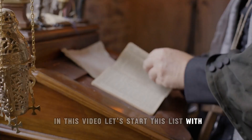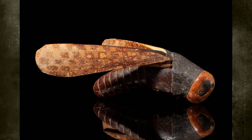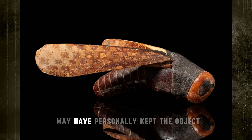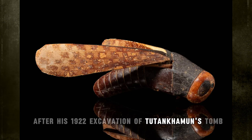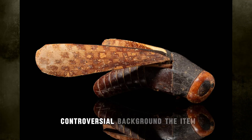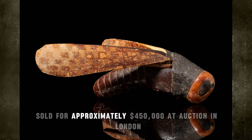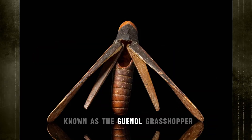Let's start this list with Number 15: Ancient Grasshopper Artifact. While the artifact's exact origin remains disputed, many scholars believe archaeologist Howard Carter may have personally kept the object after his 1922 excavation of Tutankhamun's tomb. After weeks of back and forth about its controversial background, the item, believed to have come from the young pharaoh's burial site, sold for approximately $450,000 at auction in London.